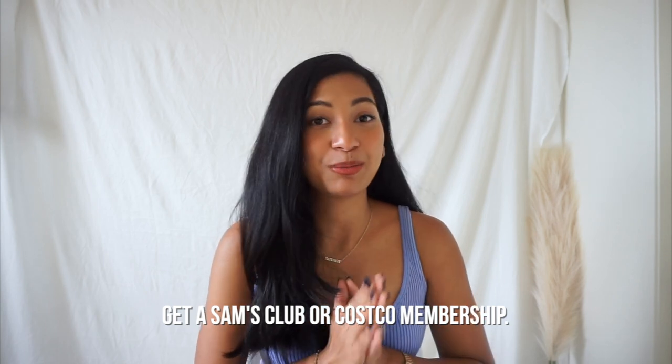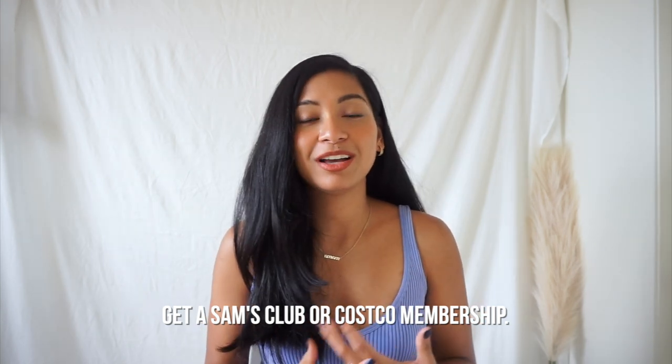Tip number one: get a Sam's Club or Costco membership. We've done both — we used to live closer to Costco so we had that membership, then we moved to military housing closer to Sam's Club and switched over. I would suggest military families have this as well. Yes, we have the commissary and things are cheaper there because there's no tax, but not all the things in the commissary are good.